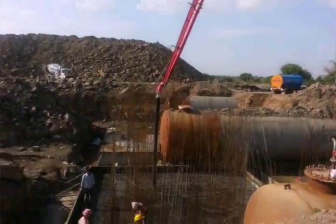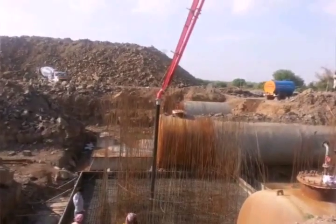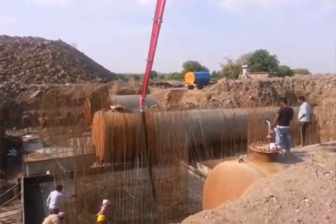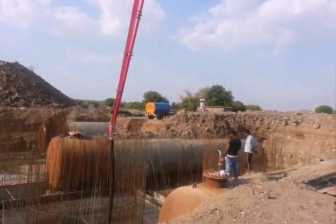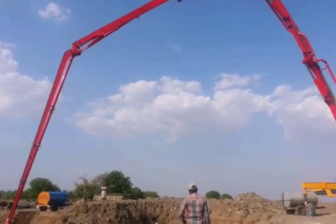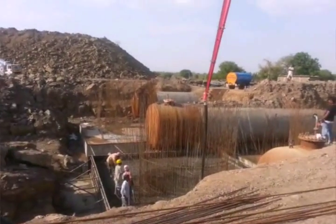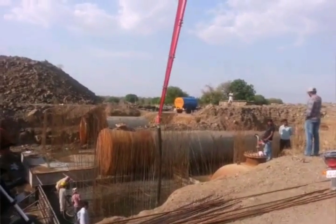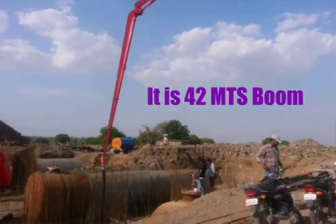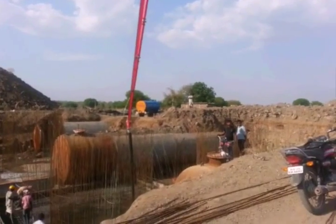This is one of the biggest truck mounted concrete pumps in India. This is also known as boom pump. It will pump the concrete from one place to another place by using the boom, as shown here.